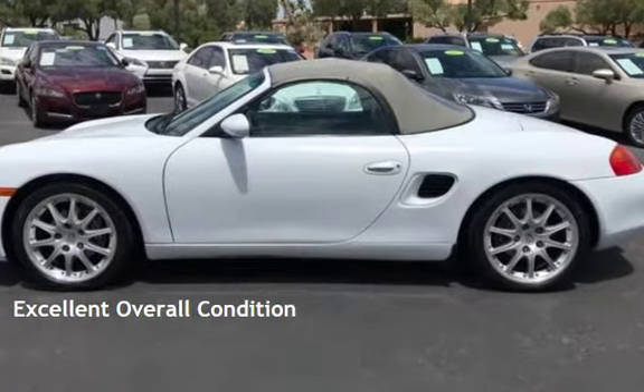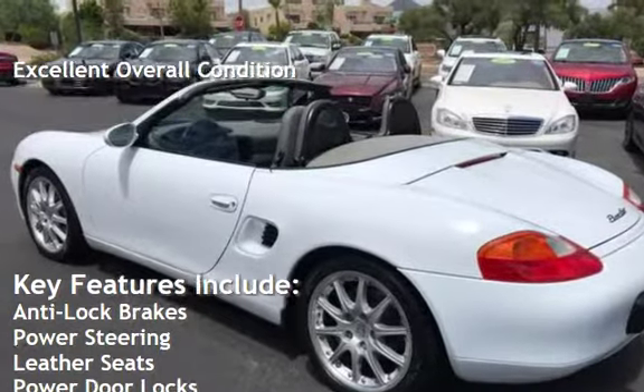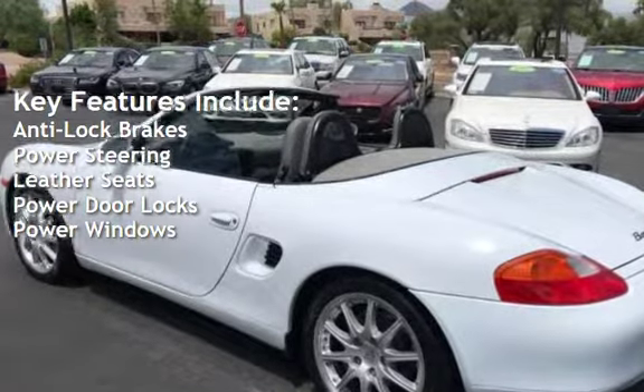This vehicle is in excellent overall condition. Key features include anti-lock brakes, power steering, leather seats, power door locks, and power windows.